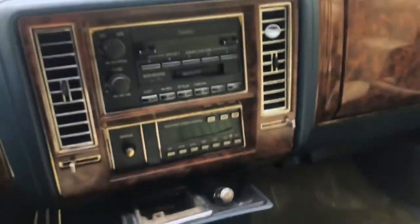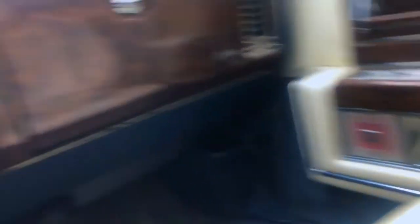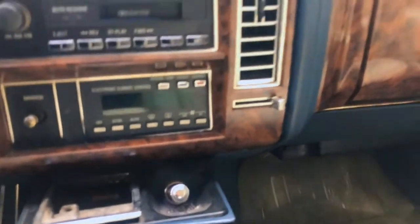So you got the original everything. Original radio — it works, everything works. Got the original papers and everything. This car is completely original, and that's why I want to help him put it back all the way original the way he wanted it. I told him I'm gonna help him, gonna start ordering some stuff.